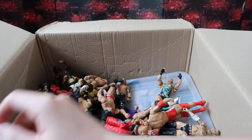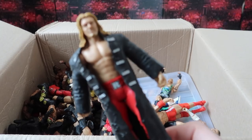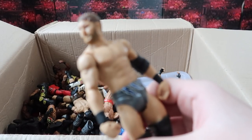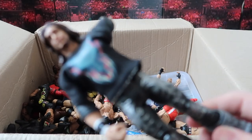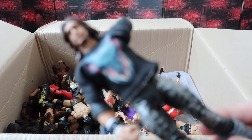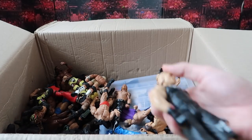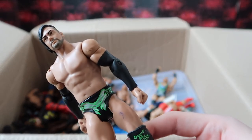We got Iron Sheik, basic Edge with the coat, a basic Michael McGillicuddy or Curtis Axel, a John Morrison — this figure used to be in my crowd, I'm pretty sure — with the Balor shirt, I remember that being in my crowd so he will go right back. We got an elite Barrett, a basic Brock Lesnar, this really cool basic Justin Gabriel PJ Black, Mark Henry, Christian — these are just like a bunch of boring figures — basic Luke Harper.